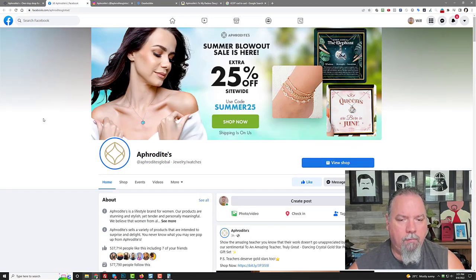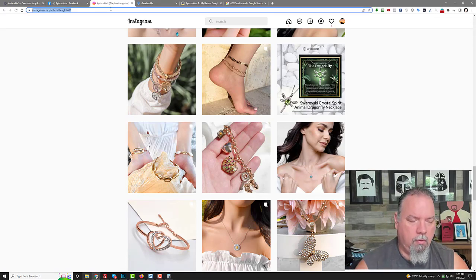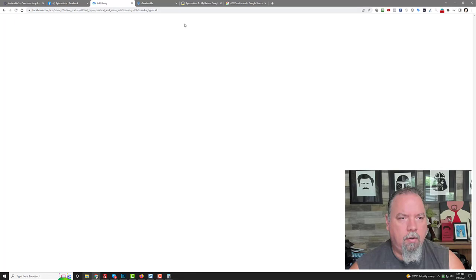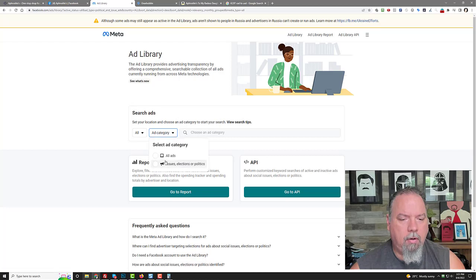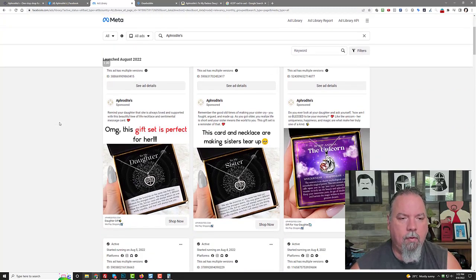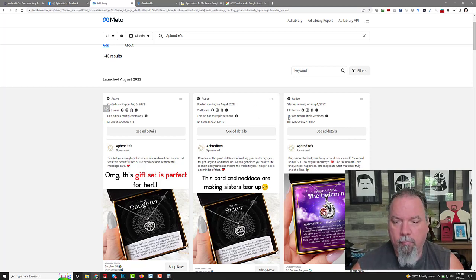If you want to see the ads they're running on Facebook, you can go to facebook.com/ads/library. Plug in their name, set the ad category to 'All Ads,' and then you can see right on Facebook's own ad spy tool every single ad they're running. I can see the details — they started ads basically today. There's one from the fourth, another from the fourth — they've got a daughter one, a sister unicorn.